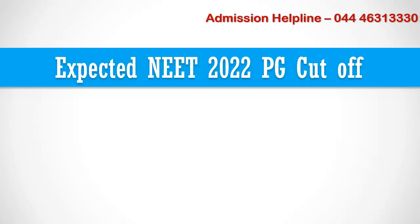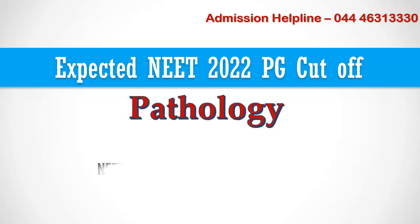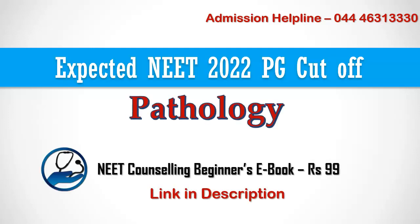Welcome to MBBS Council. Knowing last year's closing rank for various PG courses will help you to predict which courses you have a chance to get for your NEET PG rank. In this video, we are going to see the expected NEET 2022 PG closing rank for Pathology course in Government Medical Colleges, DNB Hospitals, and Deemed Universities.